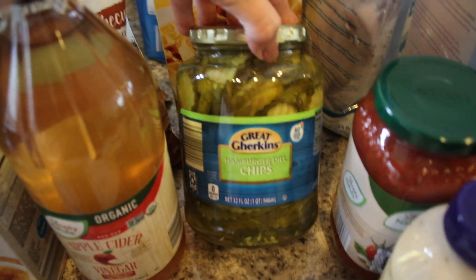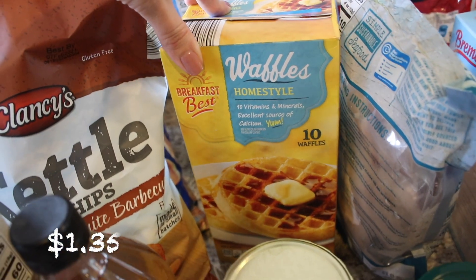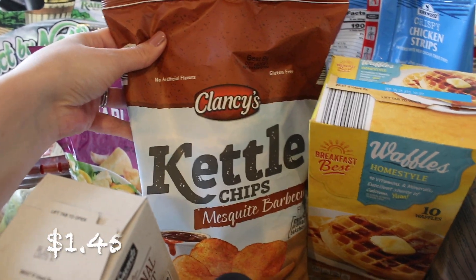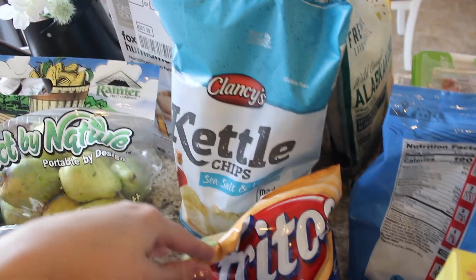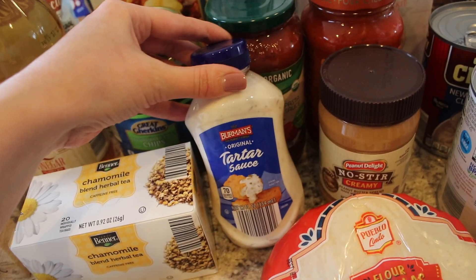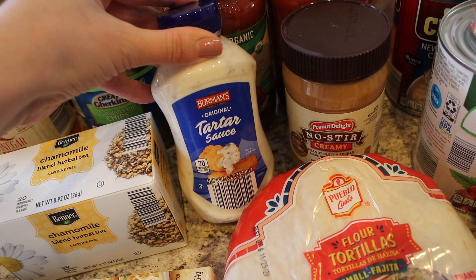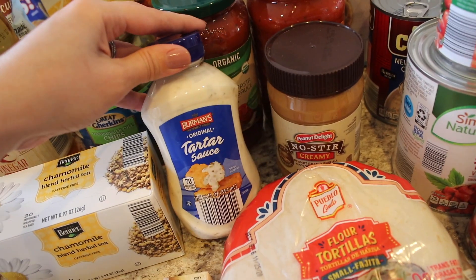I got my youngest daughter some dill pickle chips — she loves dill pickles. Then I got some homestyle waffles; I've never tried Aldi's before, so that's going to be interesting. I got some mesquite barbecue kettle chips, the Clancy's brand which is the Aldi brand, and some Fritos because I'm going to be making chili in the next week. I also got some sea salt and vinegar kettle chips, some flour tortillas for making quesadillas, and a whole bunch of frozen fish. So I got some tartar sauce to go along with that — I'm going to be making fish and chips, which I don't think I've ever made before.